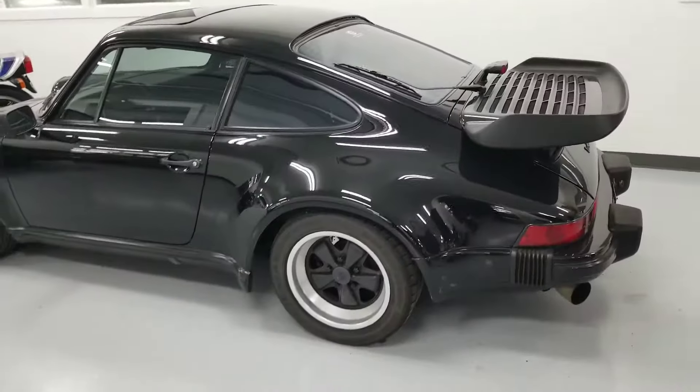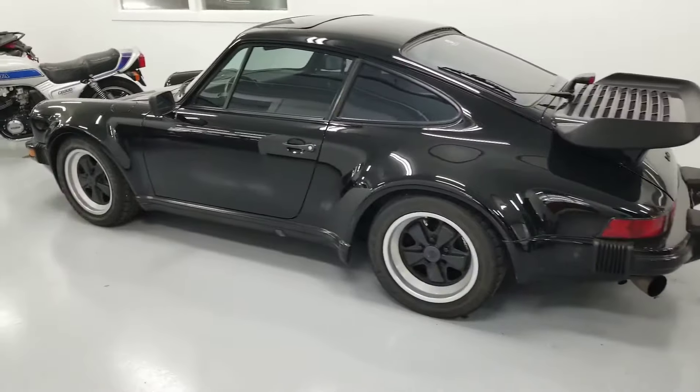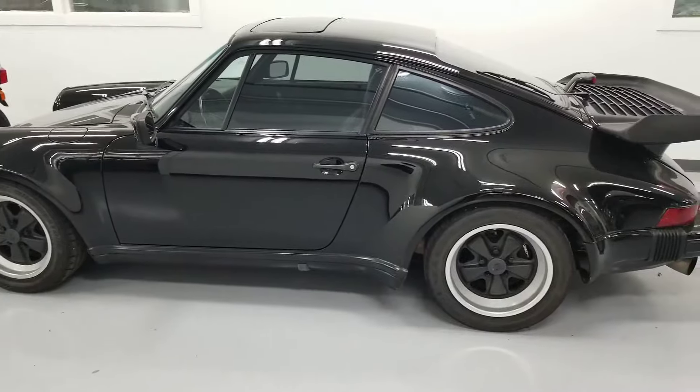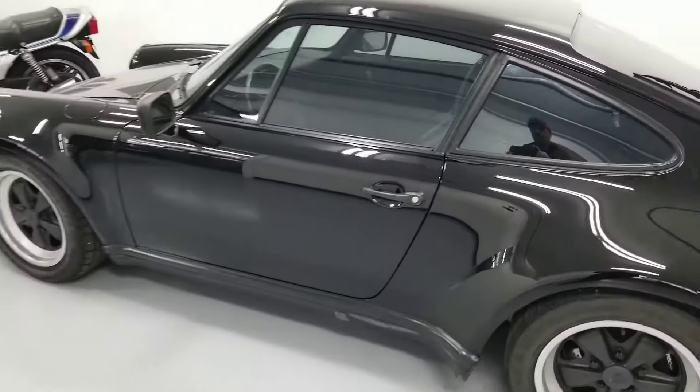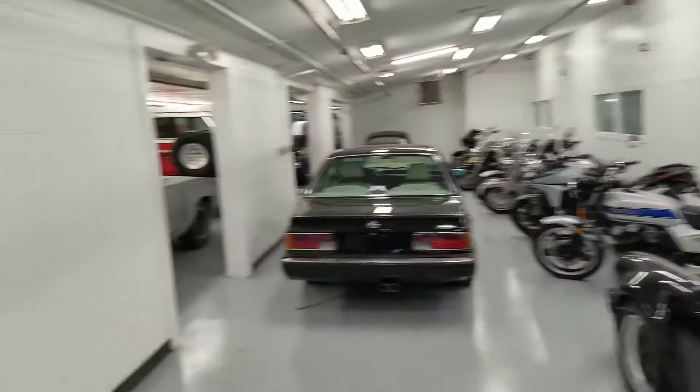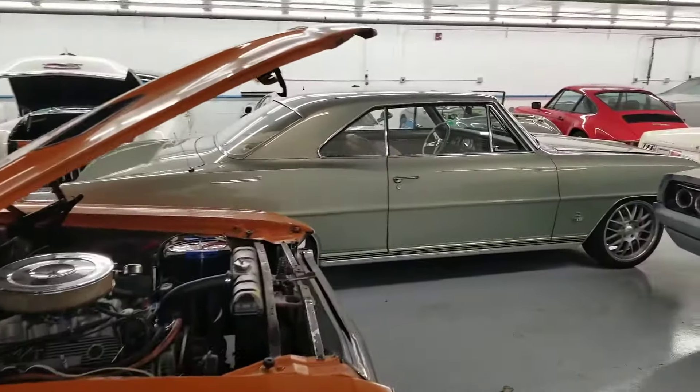I'll take you over to our foreign car section. This one happened to sneak in upstairs — a 44,000-mile 930 Turbo, original paint car. We've got three of them. Motorcycles and more. It's a lot of fun here.